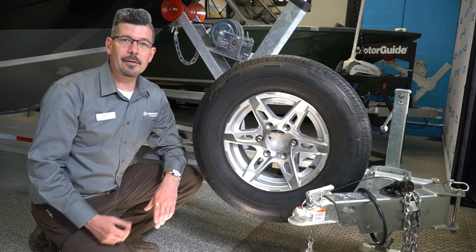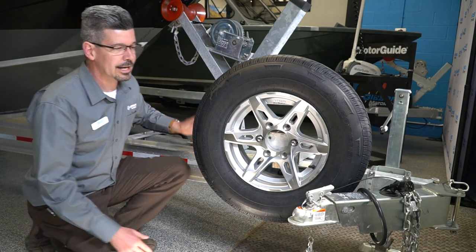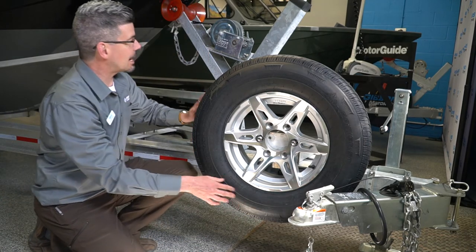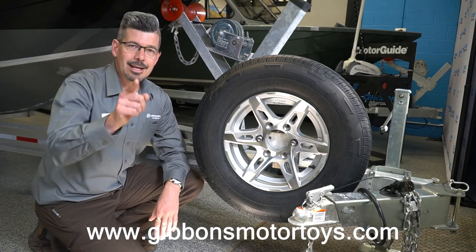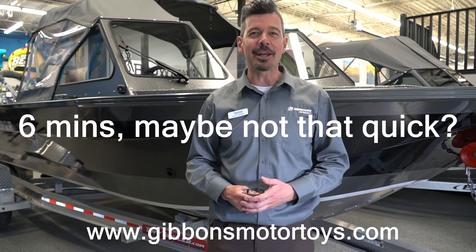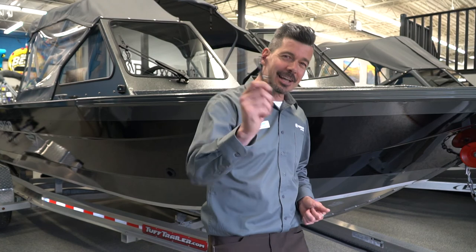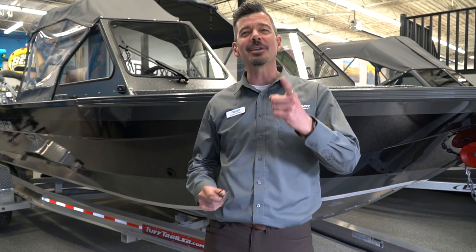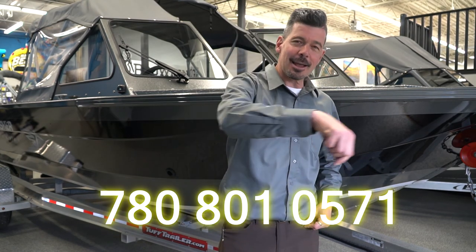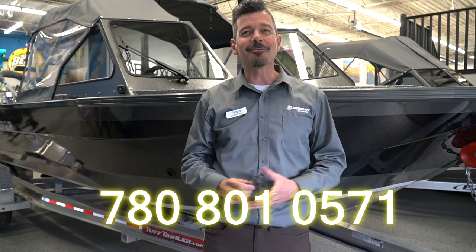We've upgraded the trailer on this to a tough aluminum I-beam trailer — really nice trailer with a swing tongue and a spare tire, ready to go. Hey, so that's it for a quick overview of the 2025 Falcon. There's a lot more I could say but I want to leave you wanting more, so just give me a call. Text that number right here anytime — I love talking Kingfisher boats.